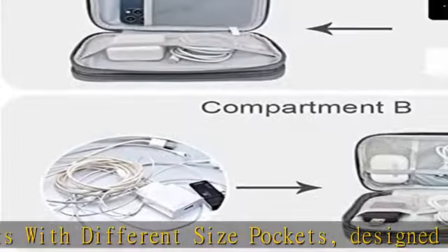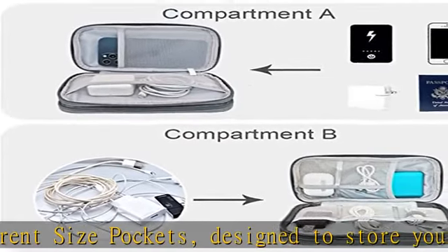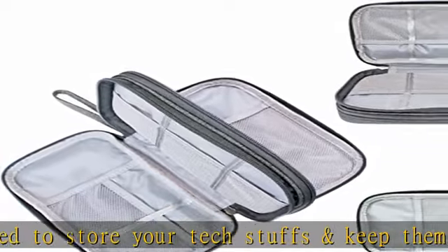Water resistant material: this electronic pouch's outer material is made of jacquard fabric, splash proof, which can prevent your essentials from getting wet.